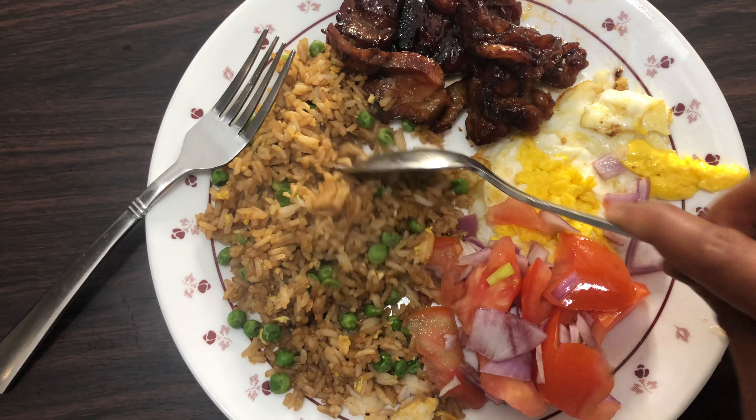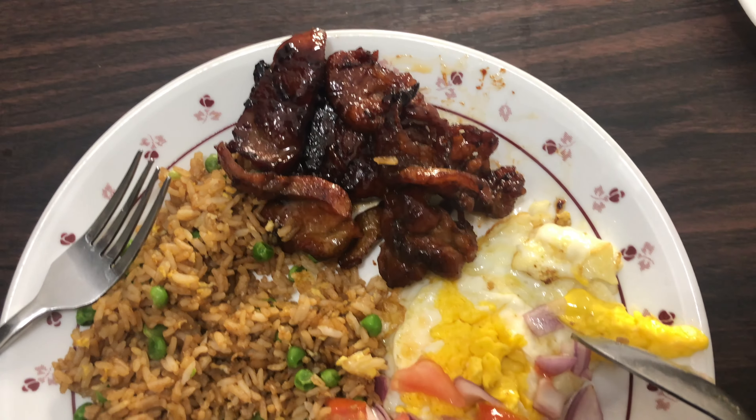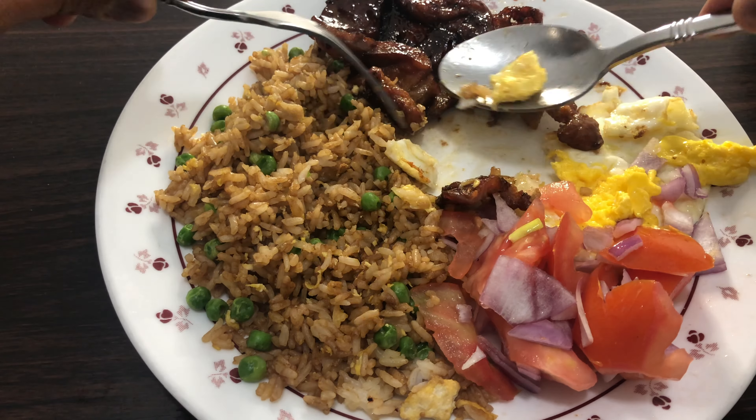And this is the result! Fix your plate: add the rice, tocino, and the egg, and put the sliced tomatoes and onions on the side. Now let's eat! The tocino is tender, sweet, and savory, but it leans more towards the sweet side because of its curing process and the added sugar.